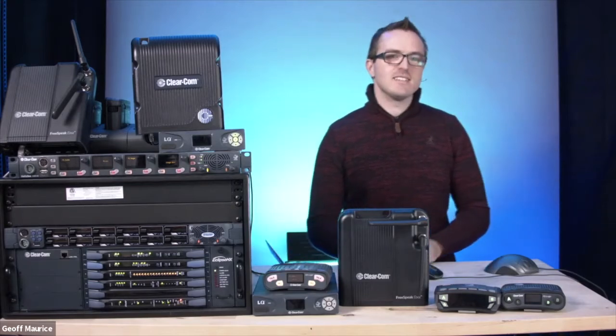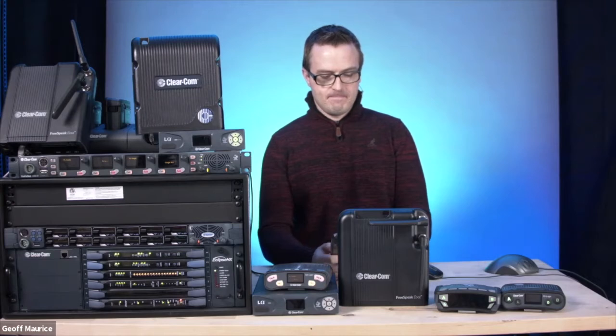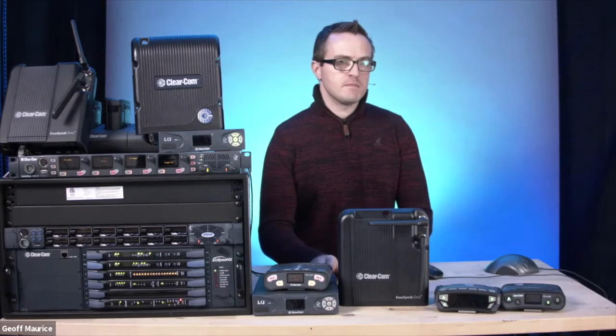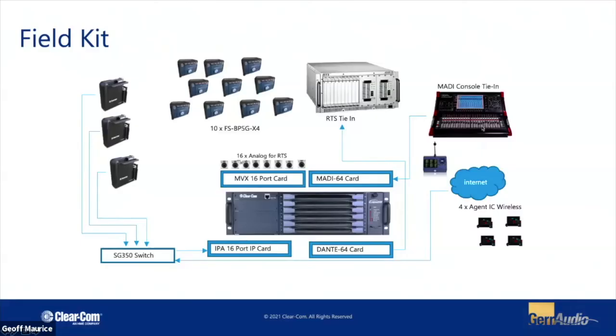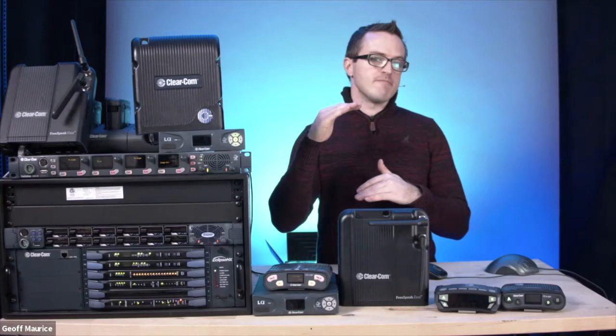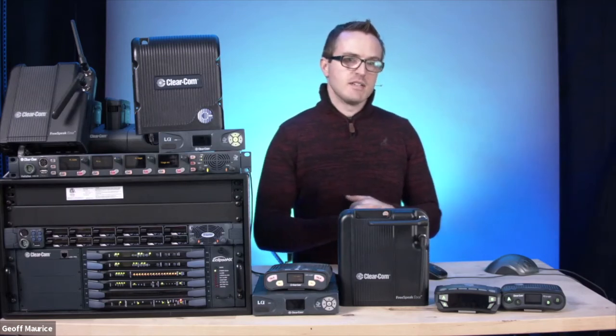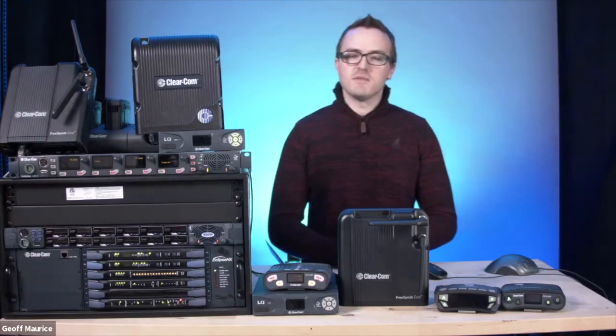Question from Adrian: for the Agent IC app-based panels, which card does that run off of — is it the AES67 card? Yes — the IPA card is our primary IP-based card these days. It supports the AES67 part for things like our antennas and panels, but it also supports the IVC protocol, which is what allows us to do mobile or out-over-the-internet connections. You have 16 ports available and they can be belt packs, Agent IC, regular panels — anything on that card. I'll show you in the software next.